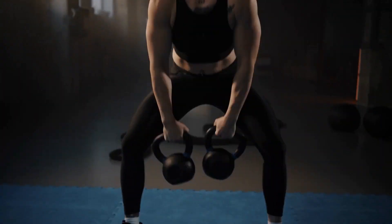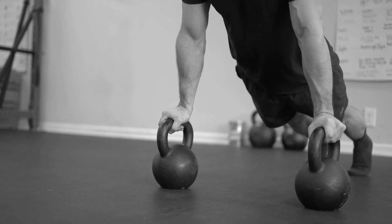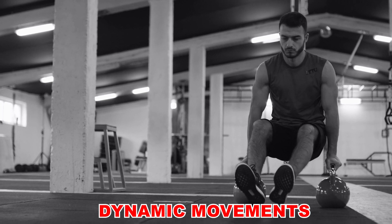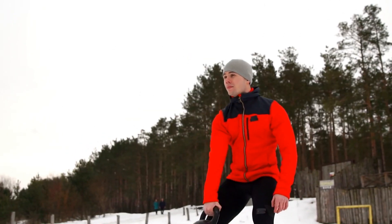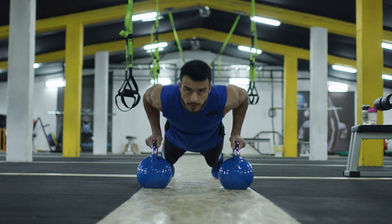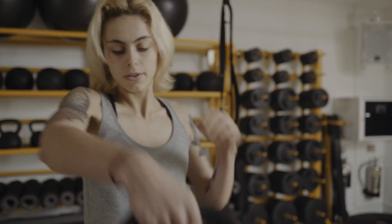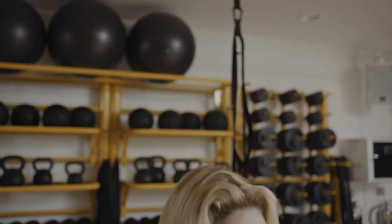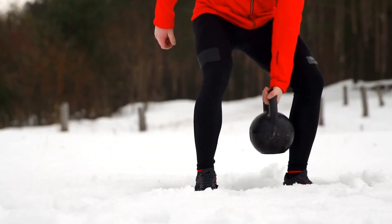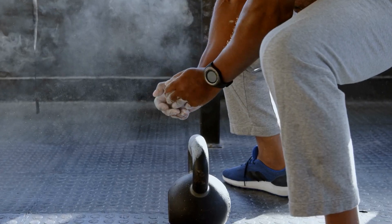The uneven weight distribution of kettlebells challenges your core muscles and stabilizers, requiring more effort to control and balance during exercises. This can enhance core strength, stability, and overall functional fitness. Kettlebell exercises often involve dynamic movements that require explosive power and generate momentum. Swinging, snatching, or performing kettlebell complexes can improve power output, cardiovascular endurance, and muscular endurance. Due to the kettlebell's handle design, it places a greater demand on grip strength and forearm muscles, leading to improved grip strength beneficial for various sports. Kettlebells also allow for a wider range of movement patterns, facilitating movements such as swings, Turkish get-ups, and rotational exercises that engage multiple muscle groups simultaneously.